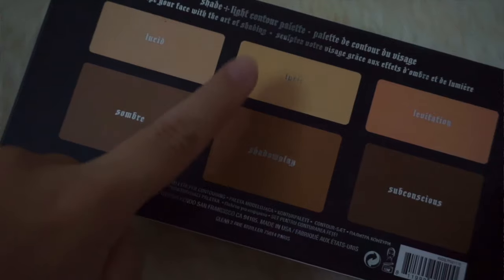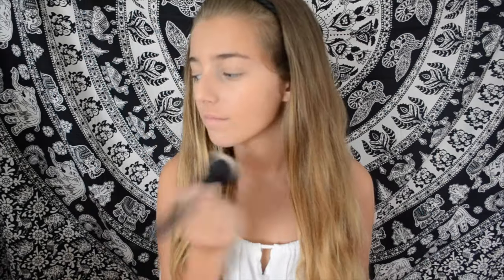I'm then taking the banana powder shade in the Kat Von D Shade and Light Palette — it's called Lyric — and pressing that onto my under eyes to brighten them. Then I'm taking my Rimmel Stay Matte Transparent Powder. I love it, it's really good and really affordable, so I just like to wear it at school.